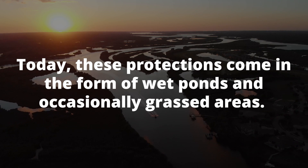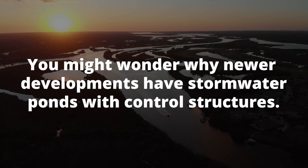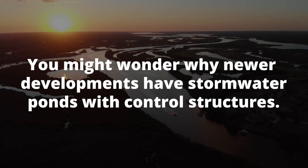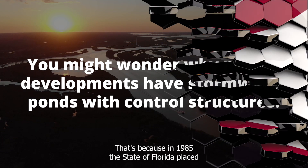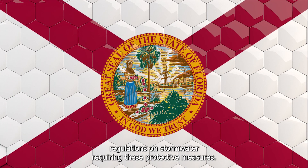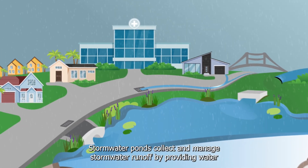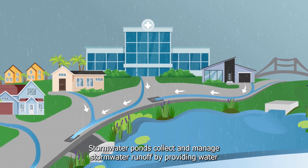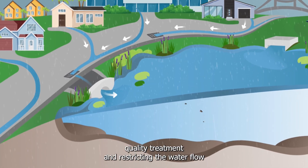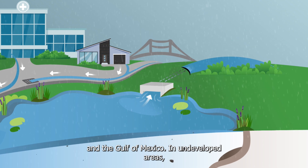Today, these protections come in the form of wet ponds and occasionally grassed areas. You might wonder why newer developments have stormwater ponds with control structures. That's because in 1985, the state of Florida placed regulations on stormwater requiring these protective measures. Stormwater ponds collect and manage stormwater runoff by providing water quality treatment and restricting the water flow before it enters our creeks, rivers, wetlands, and the Gulf of Mexico.